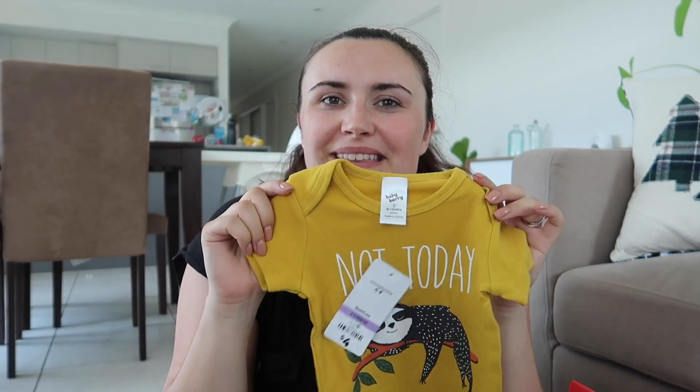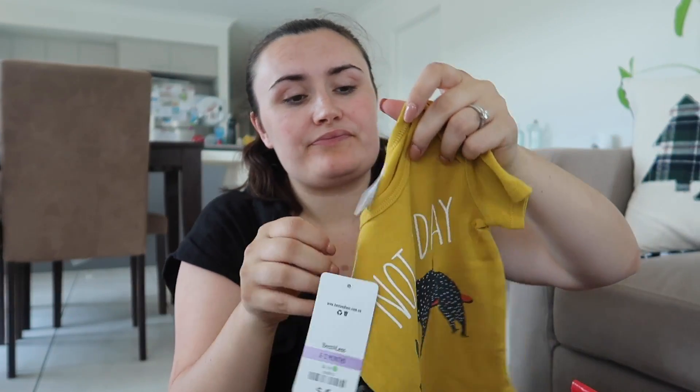I got size 3-6 months as that's all they had in store — not sure if it's the same everywhere. It's got a couple of buttons at the back to help fit over the head, and I thought it was quite generously sized. I know I said Baby Berry runs small, but in this one I didn't think so — they may have adjusted their sizing since I last bought from them a couple of years ago. Next up is the really cute sloth onesie in a beautiful mustardy yellow color — really good quality for only $4! Absolutely love it, so I'll definitely be buying more basics from Best and Less.